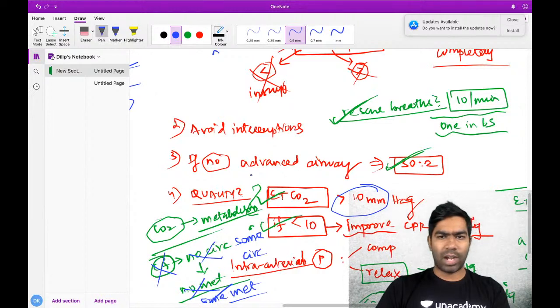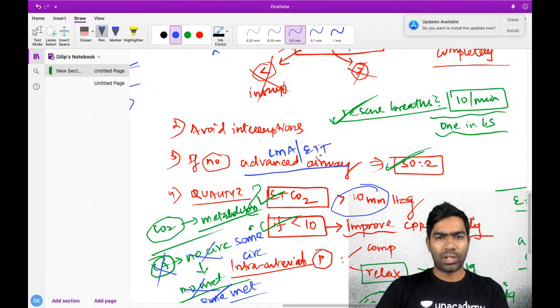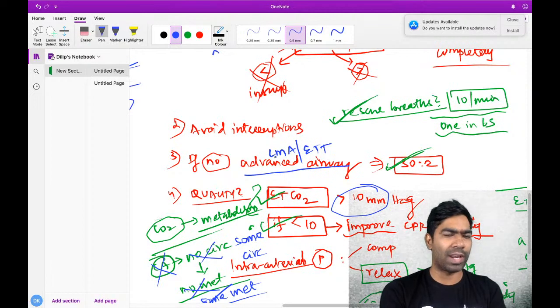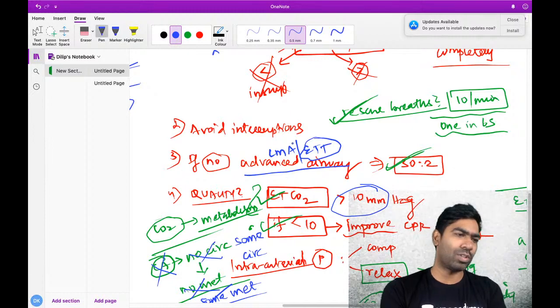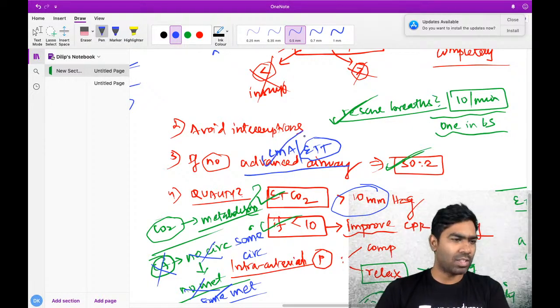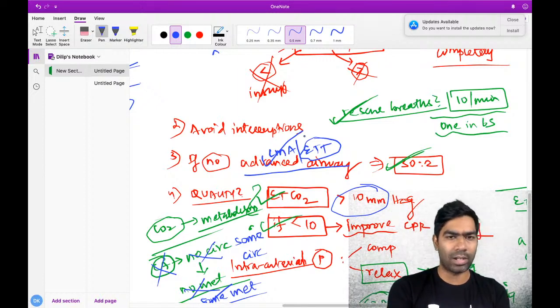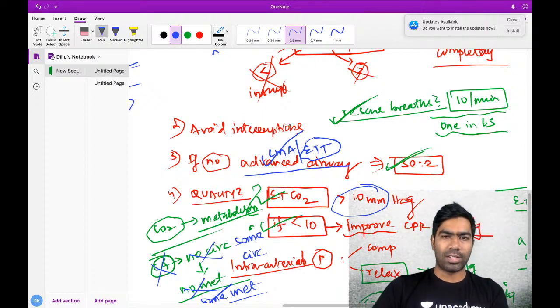Advanced airway includes laryngeal mask airway or endotracheal intubation. Any supraglottic airway is fine. In the current era, we prefer LMA - devices like LMA Supreme or IGEL. Most of the time we go for endotracheal intubation if an expert is available. If a resident is anxious about intubation, we suggest laryngeal mask airway. ETT is preferred whenever an expert is available.